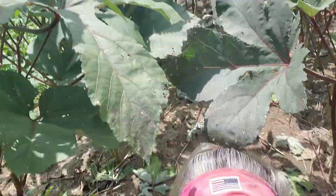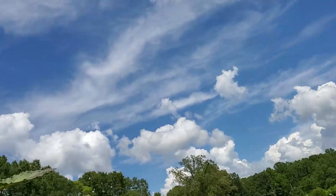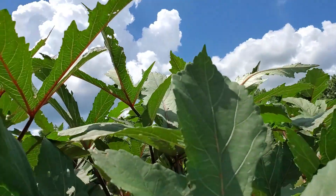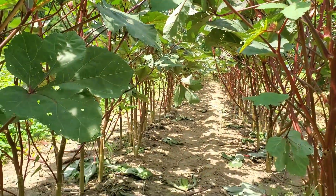Because guys, there are no trees. There is no shade except for what the okra produces.